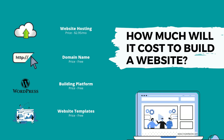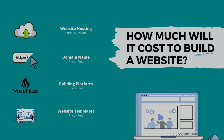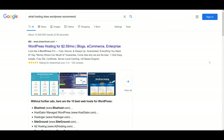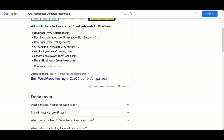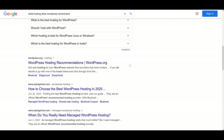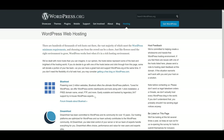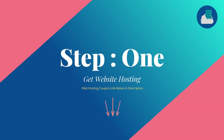The first thing we're going to do is get our website hosting. If you don't know what website hosting is, it's basically where all your content on your website is stored. You can use any hosting provider you want, but if you want to follow along step by step with this guide, you're going to need Bluehost website hosting. There's a discounted link in the description you can use.